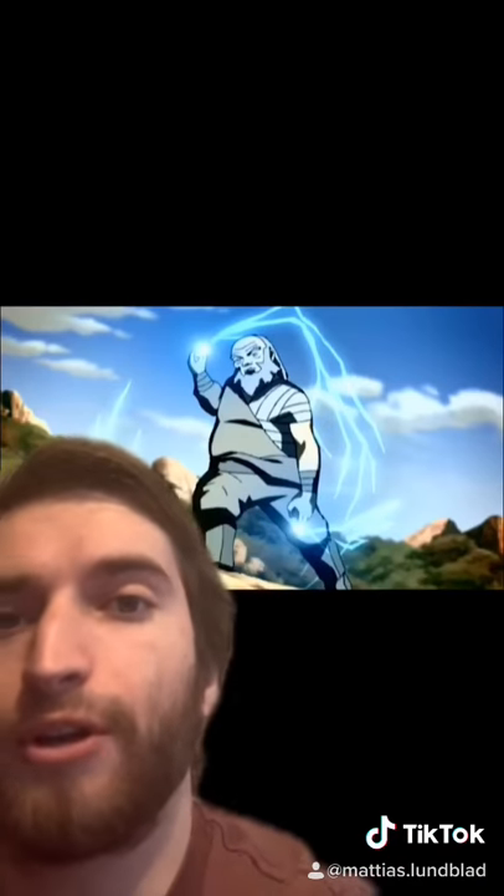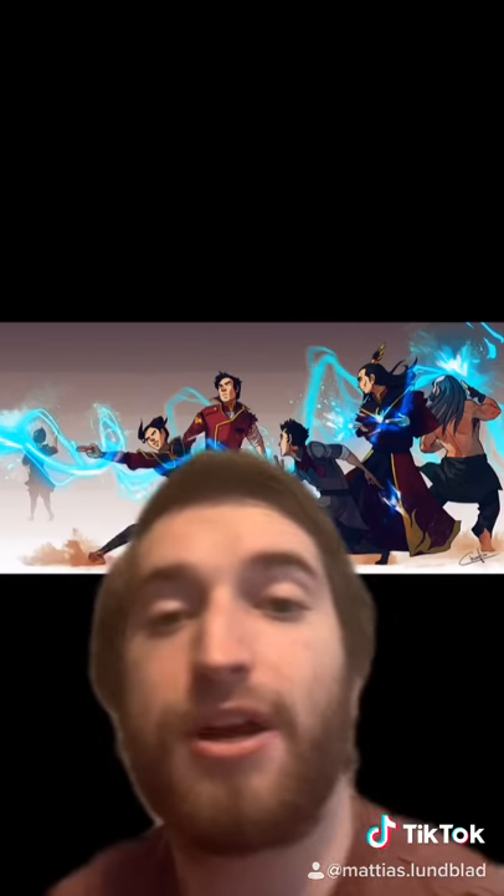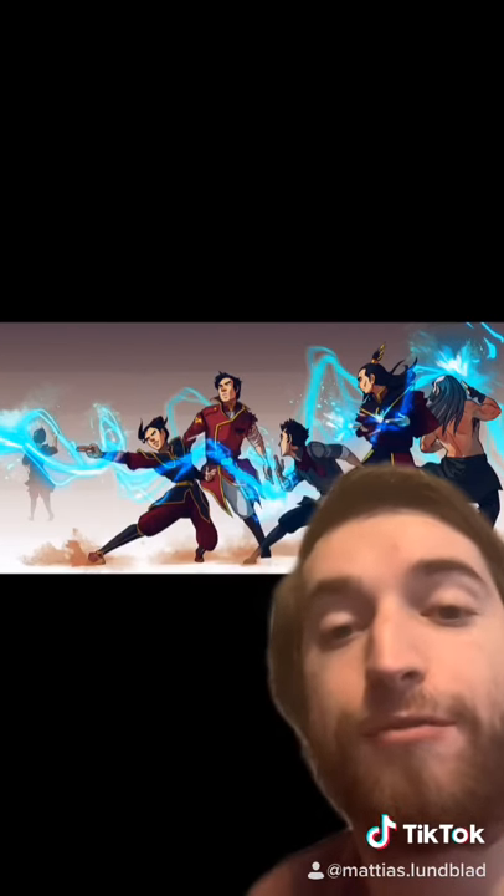However, after the Hundred Year War, it has become more common, as you see more people using it in The Legend of Korra. It's known as the Cold-Blooded Fire, and it's done by separating the positive and negative energies and releasing them out of your fingertips.